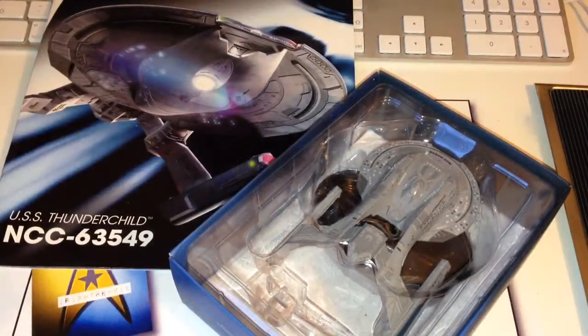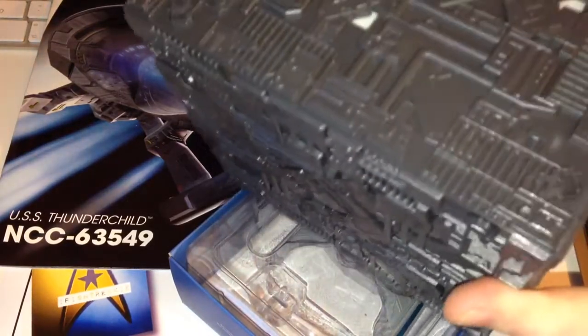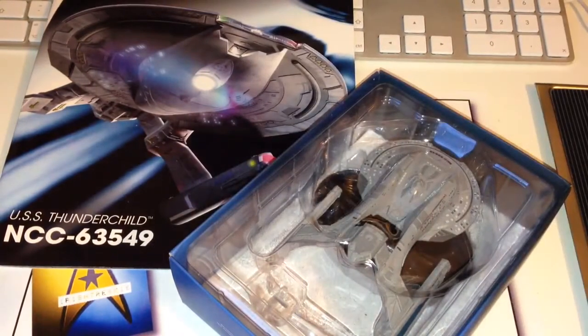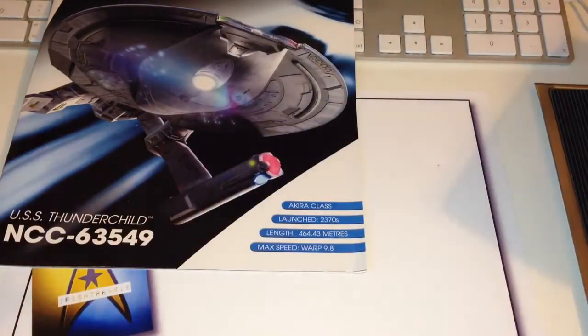Hi guys, Irish Trekkie here, finally bringing you my Issue 12 review of Star Trek's The Starships Collection - USS Thunderchild, the Akira class. We also have our final subscribers gift, which I'll tease for now and look into a little bit later in the video. Like normal, we have our magazine and our model, so we'll have a look at the magazine first.